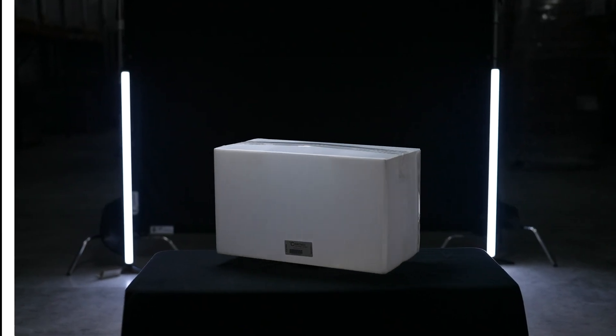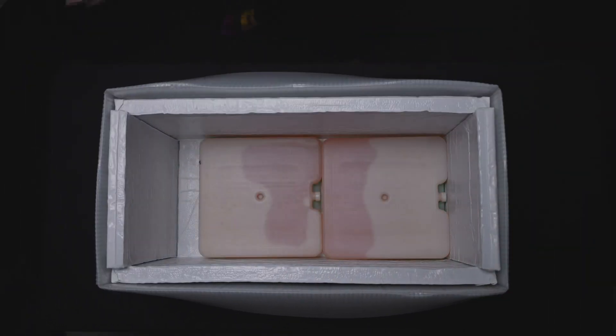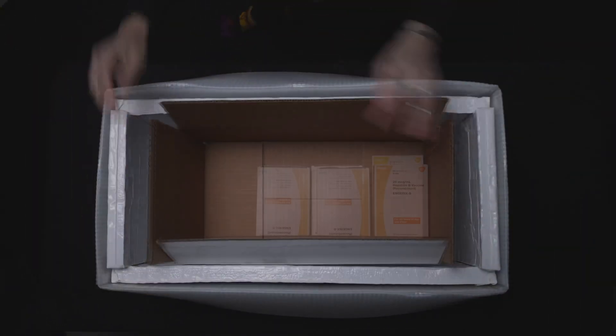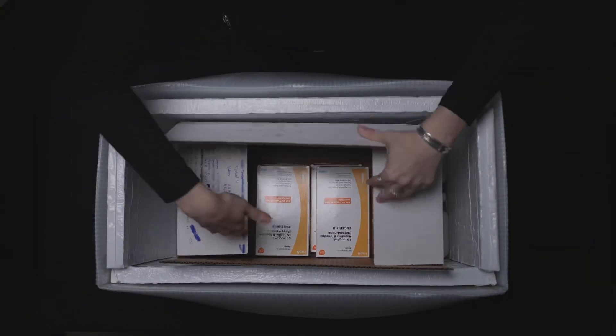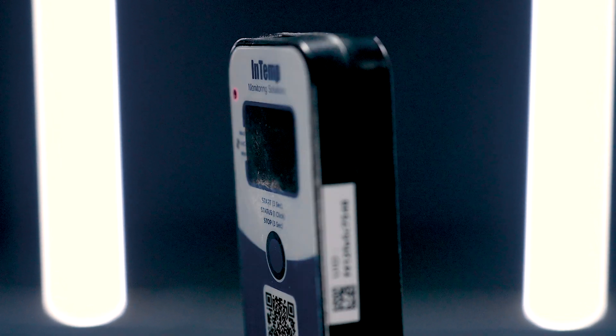Our model is that we always have a data management platform inside that shipment, whether it's a passive monitoring system or an active monitoring system. An active one steps the game up — we're watching it.